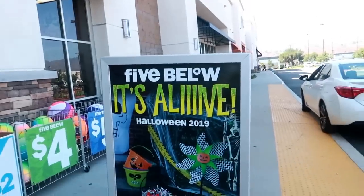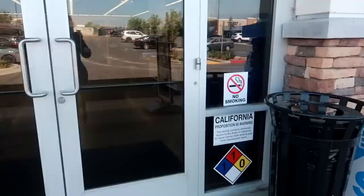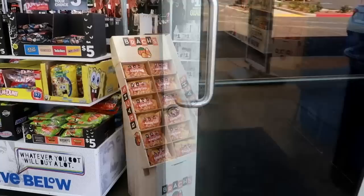Hey you guys, welcome back! Look at here, Five Below. It's alive — I believe they put out their Halloween and fall stuff, so we're gonna go inside and take a look. Okay, so I just walked in and the first thing I see is some candy corn and lots of candy.